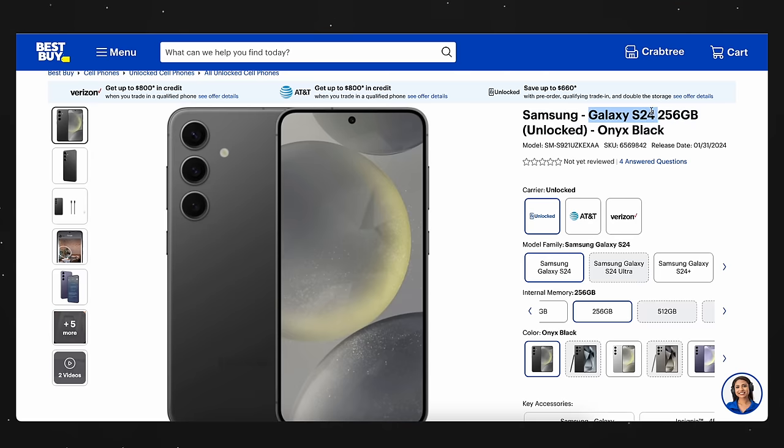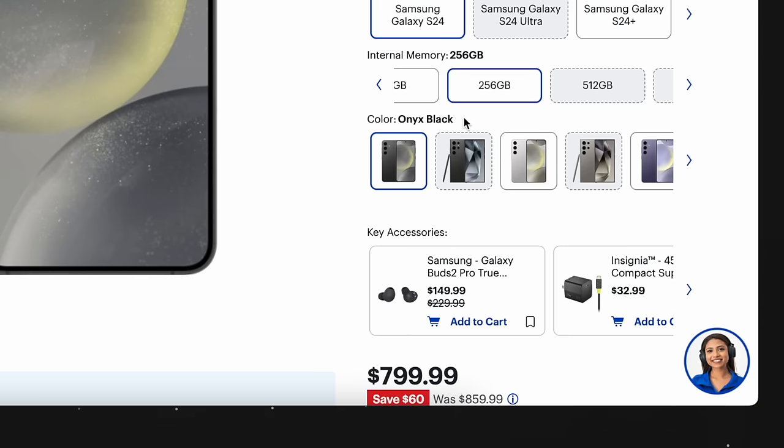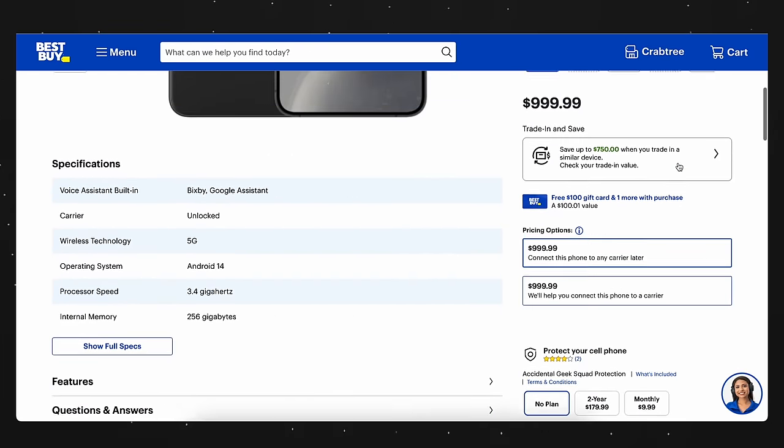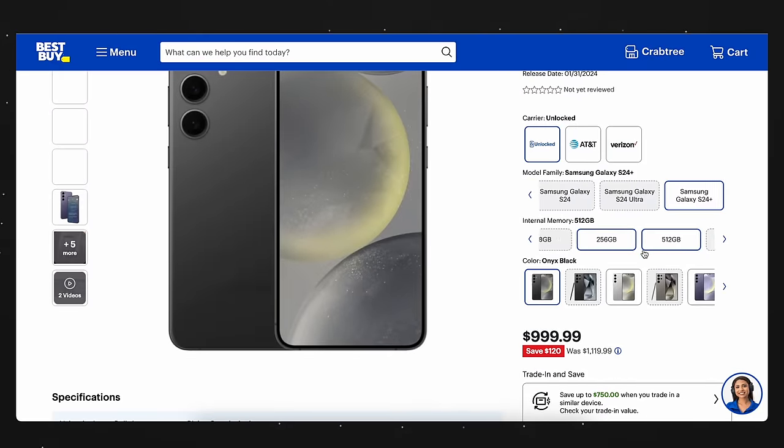This is super important. You have a few more days to pre-order this phone, and if you do, you save so much money. For example, if you're going for the S24, Best Buy is going to give you up to $600 of trade-in credit and a free storage upgrade from 128 to 256 gigs. On top of that, Best Buy is also going to give you a $50 gift card to buy cases, accessories, or a new fridge. And if you're going for the S24 Plus, you're going to get up to $750 of trade-in credit, that same free storage upgrade from 256 to 512 gigs, and a $100 gift card instead of a $50 gift card. These deals run out in a few days, so take advantage of it. I'll have a link down below for you guys to check out.